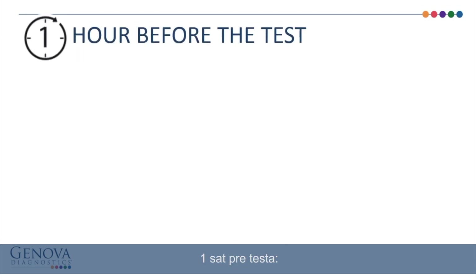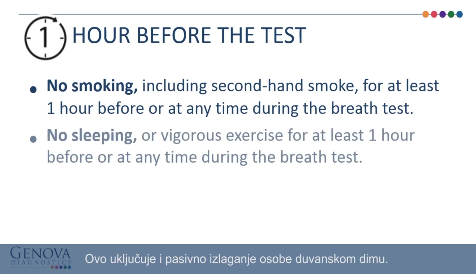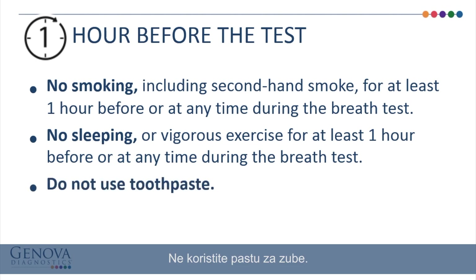One hour before the test: please do not smoke for at least one hour before or at any time during the breath test, including exposure to secondhand smoke. Refrain from sleeping or vigorous exercise for at least one hour before or at any time during the breath test. Do not use toothpaste.